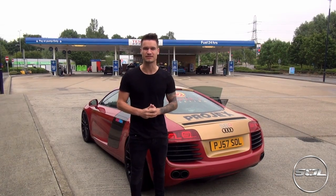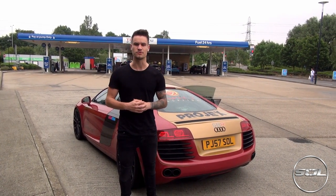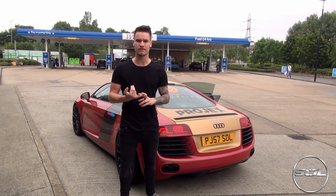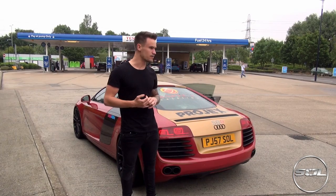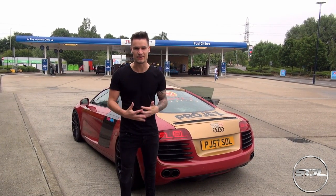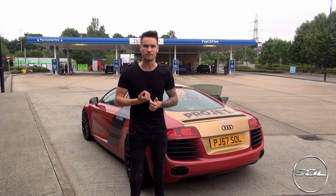Good morning guys, it's around half past seven. Welcome to Supercars of London and the London to Edinburgh challenge. One tank of fuel that we will pick up here — we'll film how many litres it is and how expensive it is — and then the challenge is to get to Edinburgh on one tank of fuel.